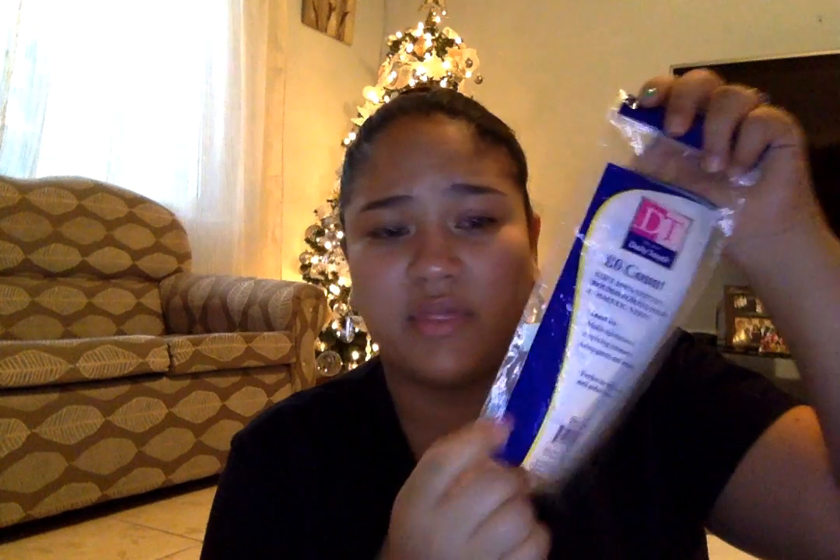I love this NYX HD concealer — I have a backup of this already. It's really, really great as a highlighter and concealer. I also finished a pack of my DT cotton rounds. I did not like this one in the yellow color packaging; the pink one is a lot better than this one. This one is very rough and threading.